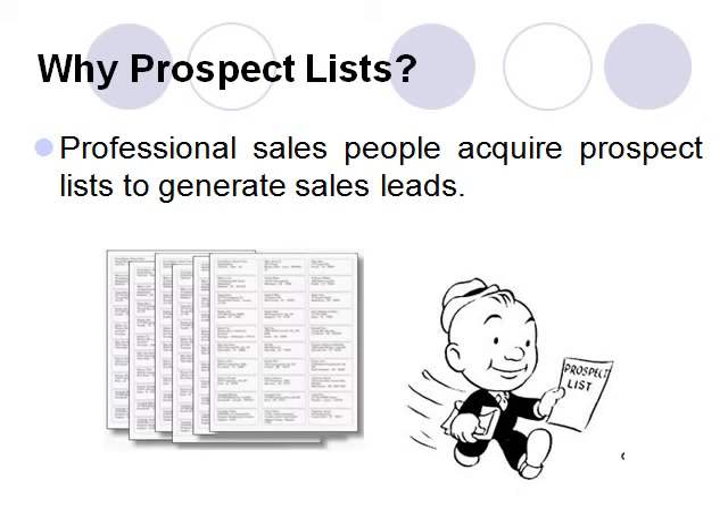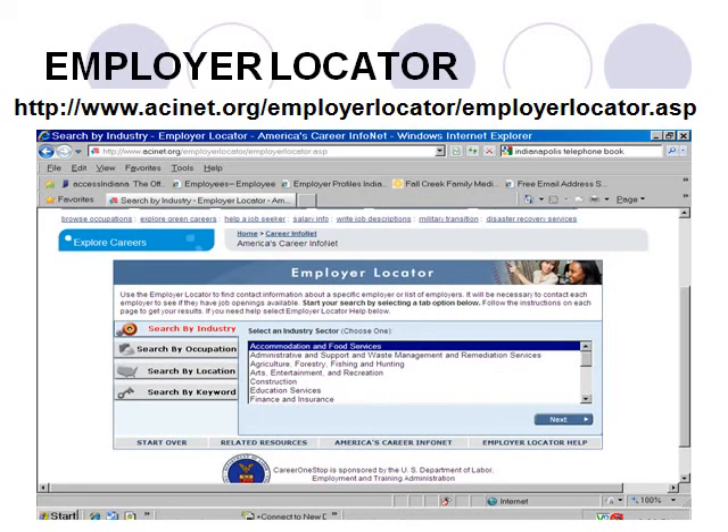The emphasis here is on potential, because having a prospect list in no way guarantees a sale. But if generating sales is the goal, prospect lists are often essential in achieving this objective. And there are prospect list sources specifically designed for job seekers. A very useful one can be found at America's CareerInfoNet.